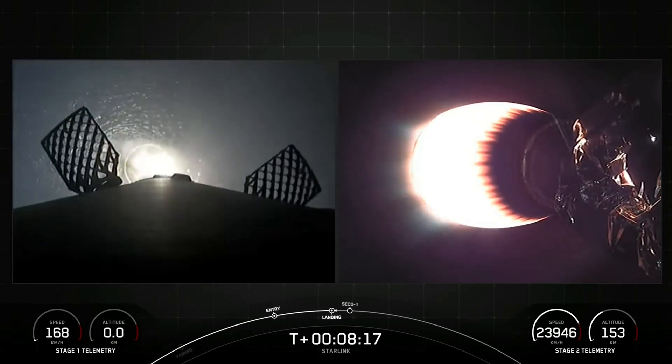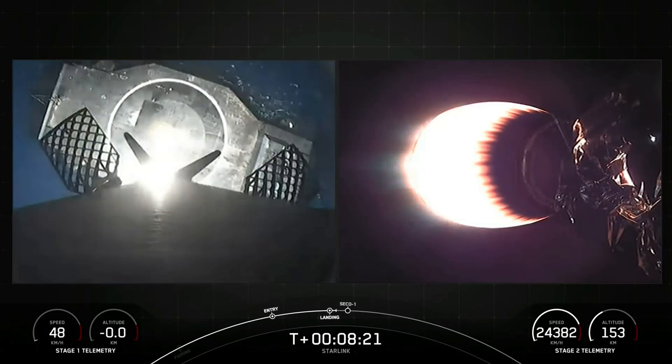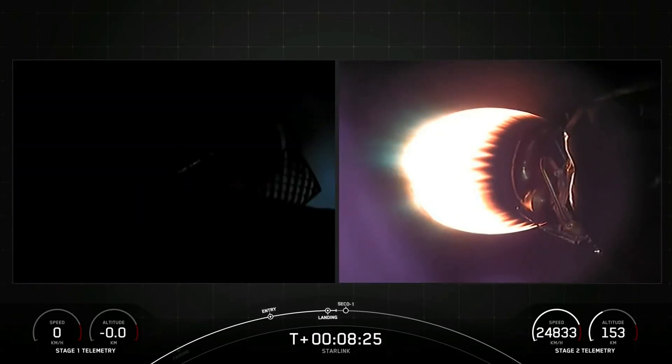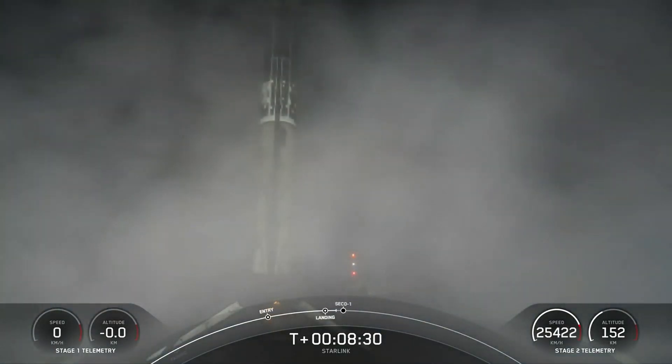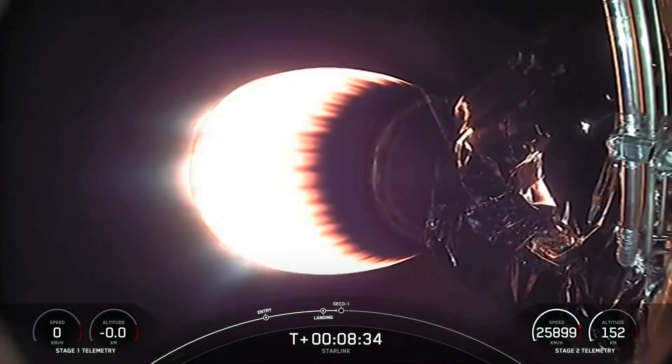Stage one landing leg deploy. Stage one landing confirmed. And there you have it — Falcon 9 has successfully landed, marking its 16th landing for this booster.